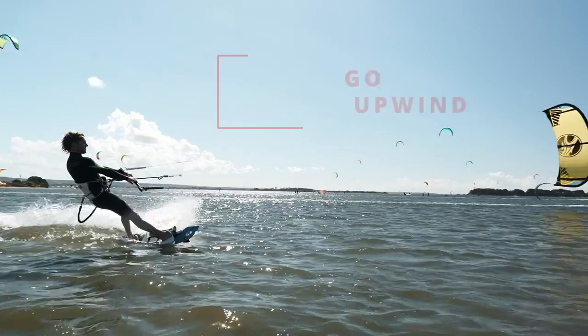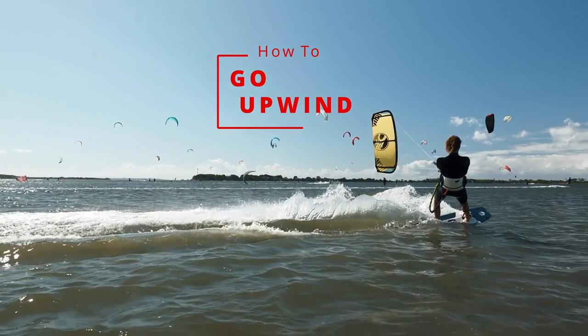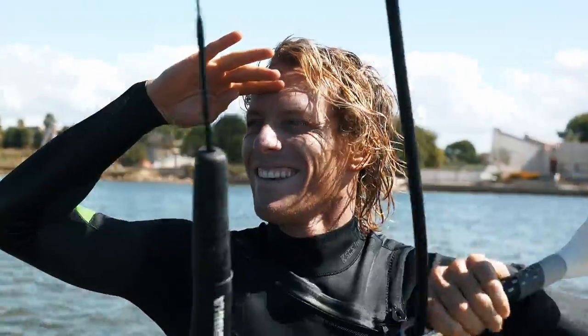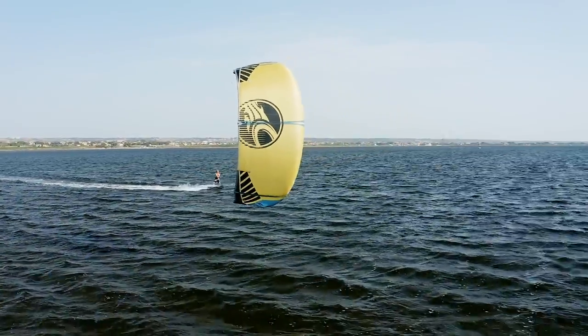Hey guys! Ciao everybody! So today we're gonna talk about probably the most important thing in kiteboarding: going upwind. Quite a big step. I often follow you when we go kiting and I still cannot get the same upwind performance. What is the secret? There are definitely a lot of points we can talk about and we'll go through them.